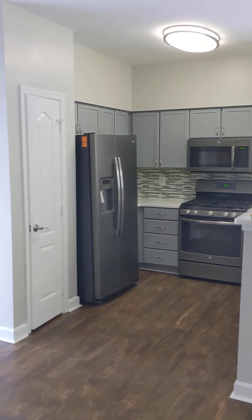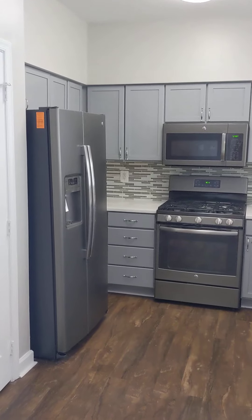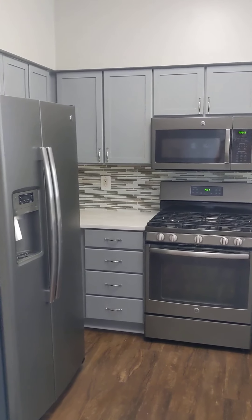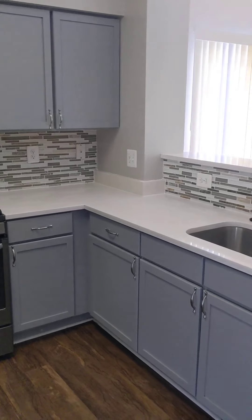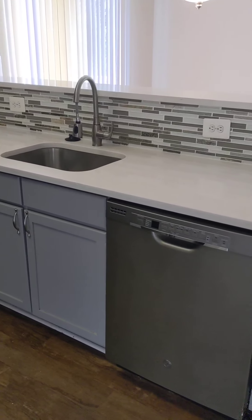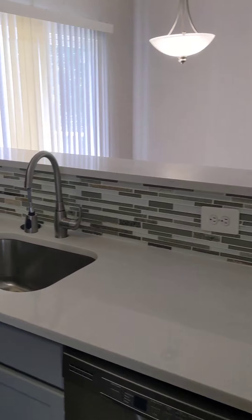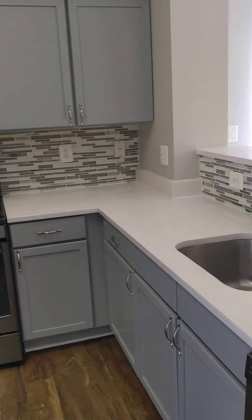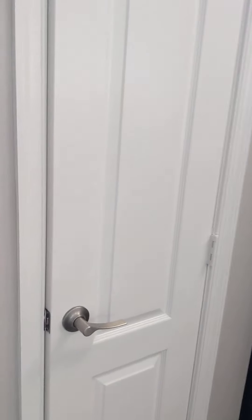This one is the fully renovated model, so it has the smudge-proof stainless steel appliances, updated hardware, gas stove, garbage disposal, dishwasher, as well as the quartz countertops and breakfast bar. And beautiful tile backsplash. This apartment also has a pantry for additional storage.